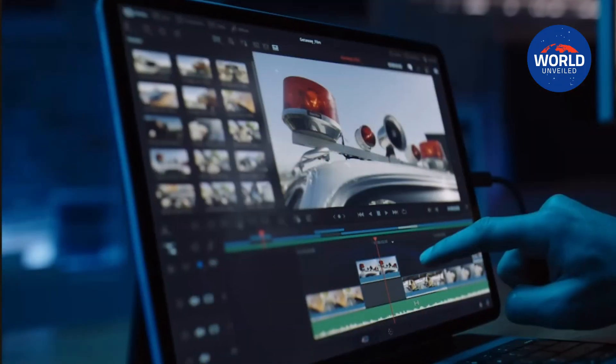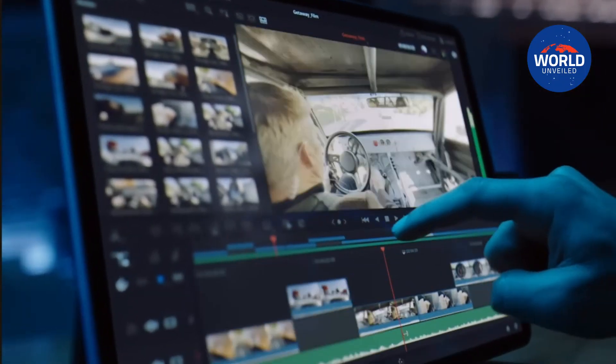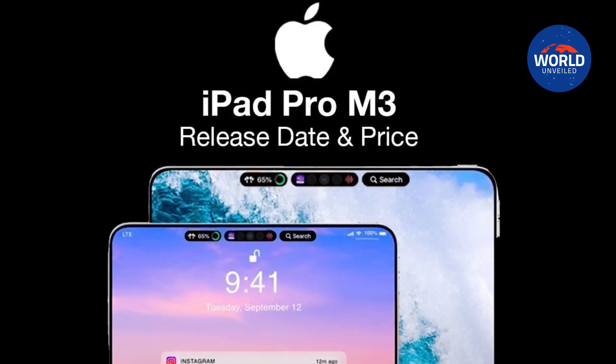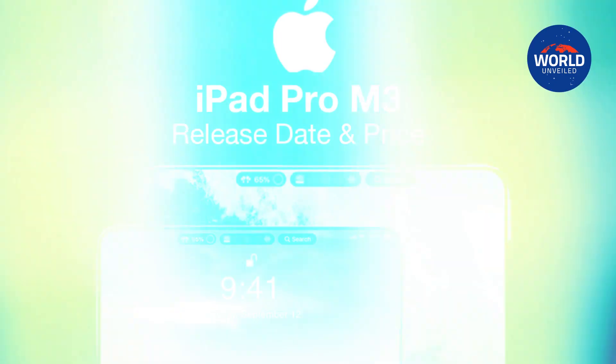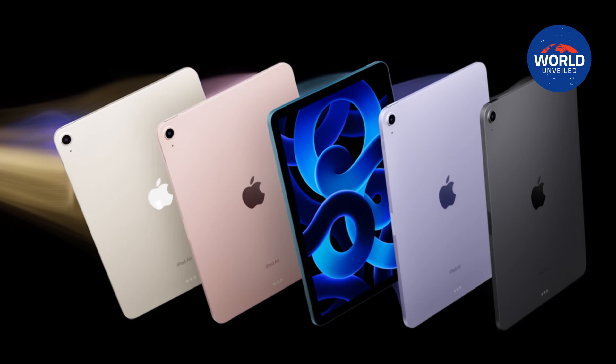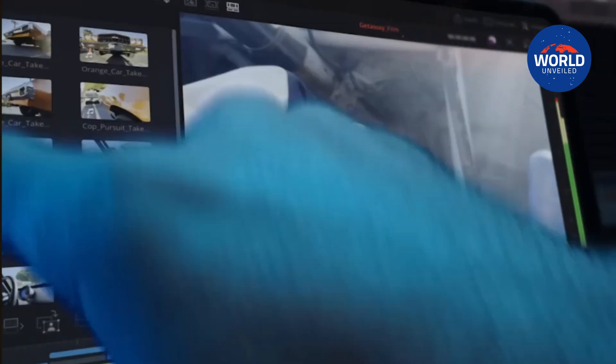An announcement on the OLED iPad Pro is anticipated in the upcoming weeks. There are a few features that this iPad is nearly certain to have, which has us eagerly anticipating its release. We'll go over the features that we can almost certainly expect to be available when the OLED iPad Pro comes in this video.